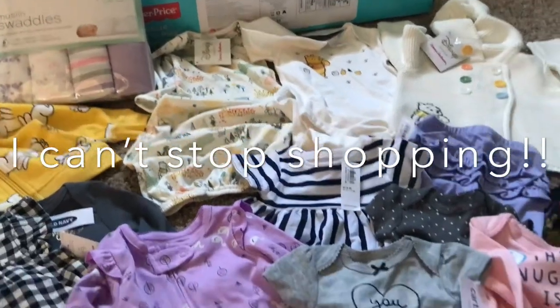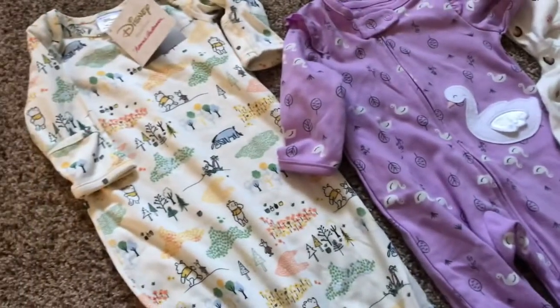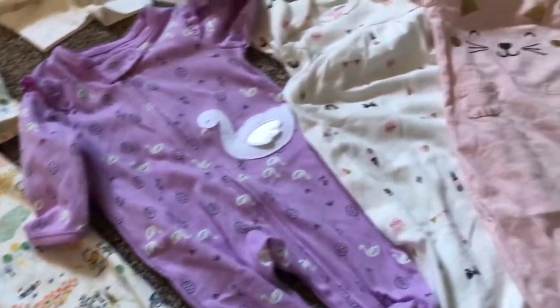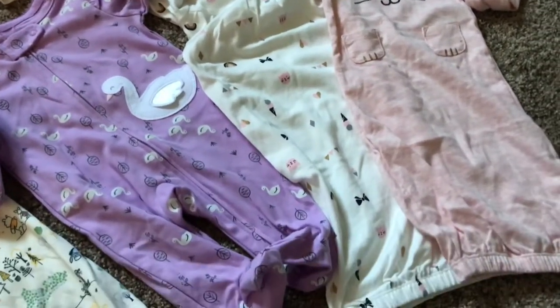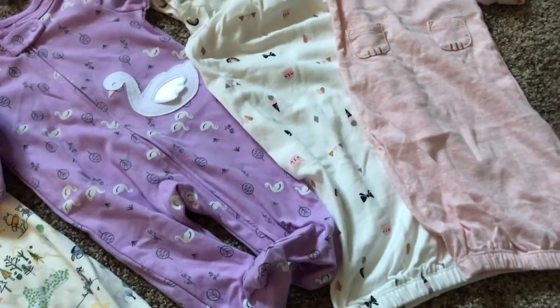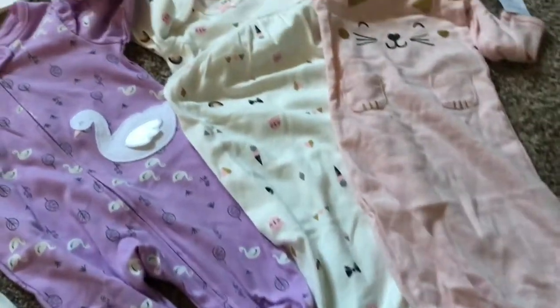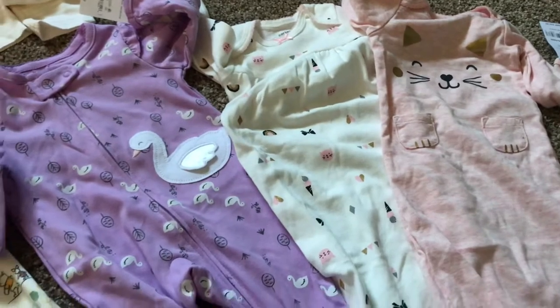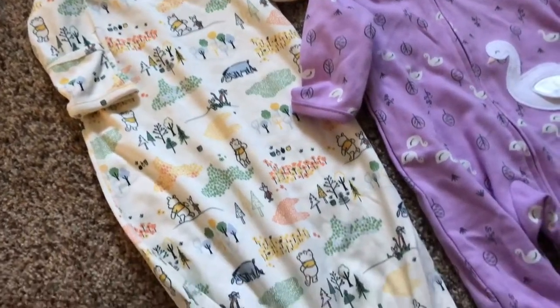I want to show you guys what I got. These are some of the sleepers — these three are from Carter's. The purple one is footed and the other two have the elastic at the bottom. I thought they were super cute and comfortable. Then this one right here is from Hanna Andersson, from the Disney collection, that my sister had gotten for me.